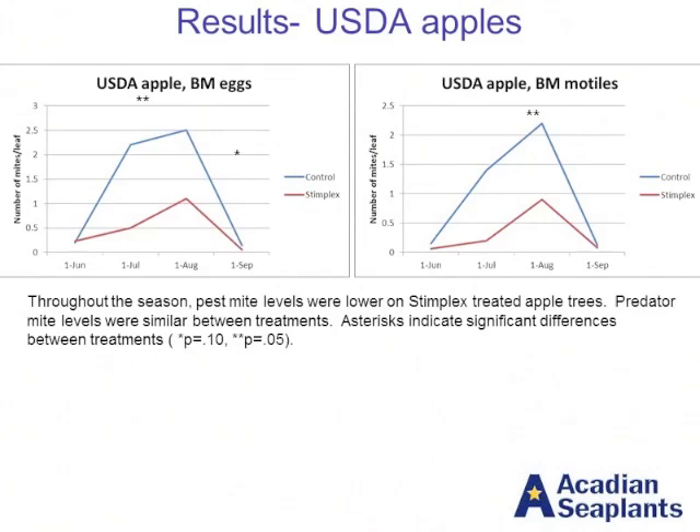This data is from the USDA site on the apples. What I'm going to show you today is simply the data where there were differences. At both sites, we didn't see an effect on the predatory mites, which was quite interesting, because a lot of times we do see the number of predatory mites drop off when you have the number of pest mites dropping off as well. At the USDA apple site, we had differences in the number of brown mites — both eggs and motiles. The green line is the control and the red line is the seaweed extract treatment. You can see pretty big differences in the number of mites per leaf as well as in the number of eggs, showing less reproduction on treated plants.